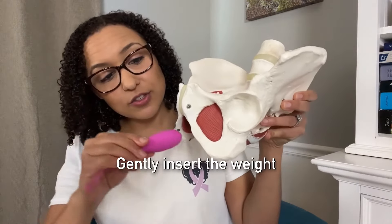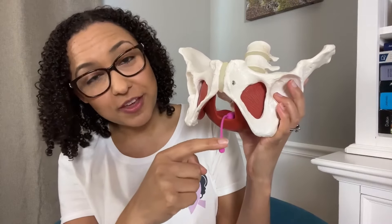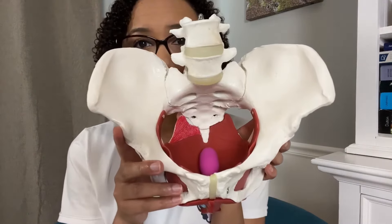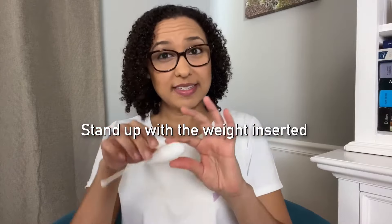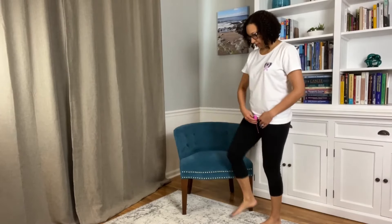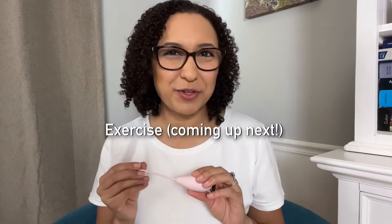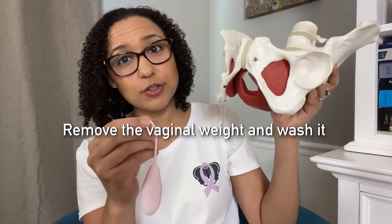Next, you're going to gently insert the weight into the vagina. Make sure that you fully insert the weight, but make sure that the string is still outside the body. You don't need to insert it super far in because the weight sits right on top of the pelvic floor muscles. Once you have that lightest weight inserted, stand upright and see if your muscles can hold that weight. If it feels super easy to keep the weight inside the vagina, then you can try going to the next weight up. Once you've found your starting weight, then it's time to do your exercises. After you're done exercising with your weight, gently pull the string to remove the weight from the vagina and then wash and dry it again.